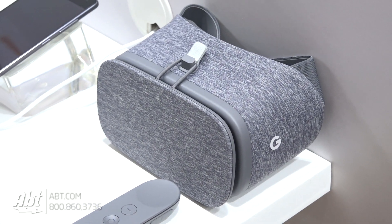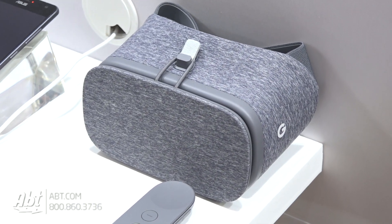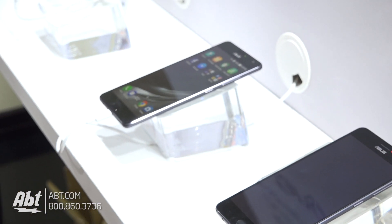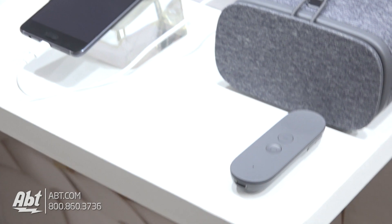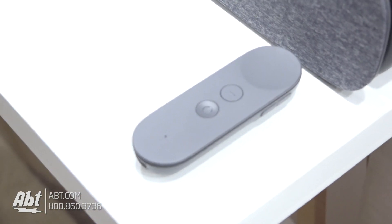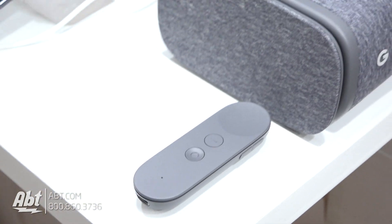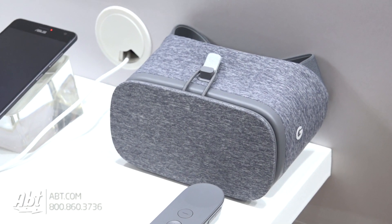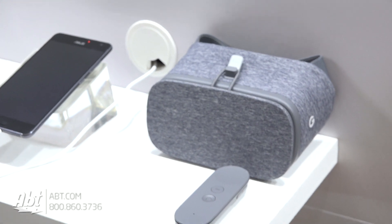That's the Daydream viewer over here, and there's a remote control as well. The remote is basically for controlling your VR experience — if you want to interact with a virtual environment, you use that remote because the phone actually goes into the headset, so you really can't use any of the buttons or touchscreen on the phone at the same time.